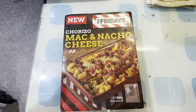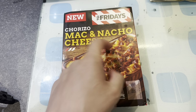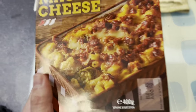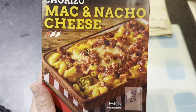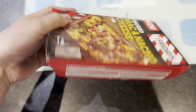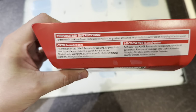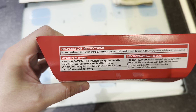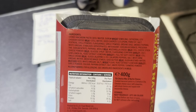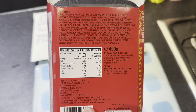We are going to finish the night off with a chorizo mac and nacho cheese. This looks like it's got bacon bits or beef bits, and jalapenos. I don't want to read all the processed, artificial stuff in the ingredients list - if you want to pause the video and read that, feel free, but I ain't reading it all.